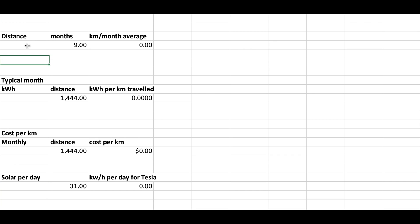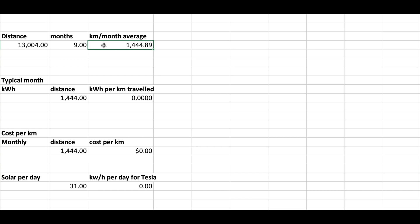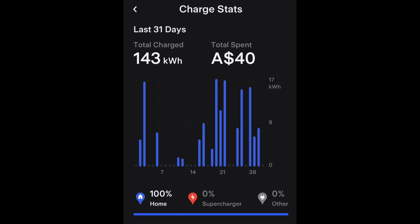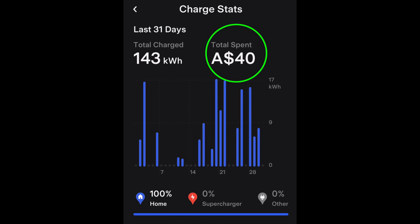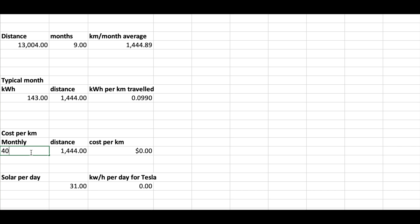So let's use this data to calculate what it costs to run the Tesla. I've done 13,004 kilometers in nine months, which is about 1,444 per month. The car is using 143 kilowatts for that distance, which works out at 0.09 kilowatts per kilometer traveled. That's $40 a month to travel that distance, which works out at three cents per kilometer.